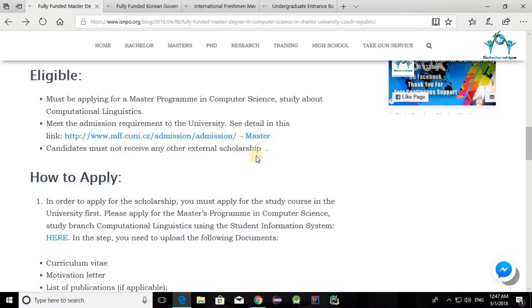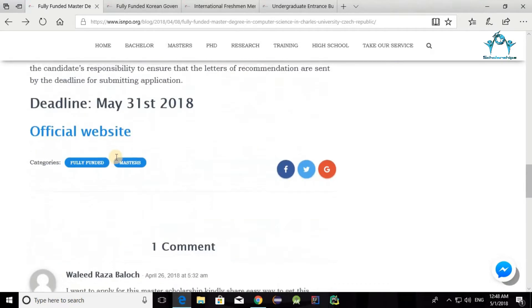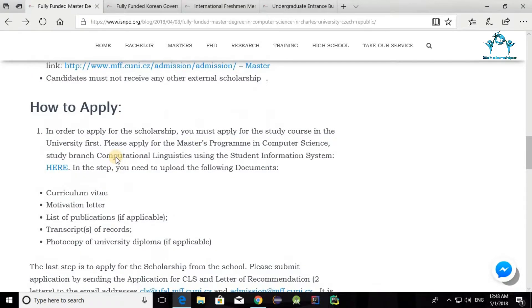Here's how you apply. First, you must apply to study at the university. Then you need to prepare your curriculum vitae (CV), a motivational letter, a list of publications if you have any, and transcripts of records.